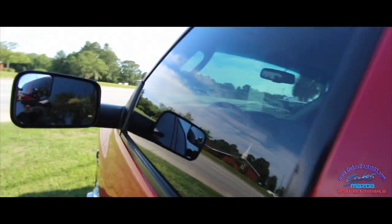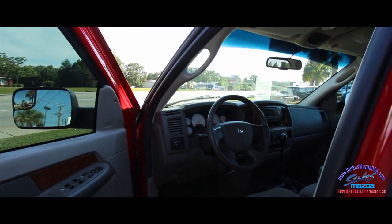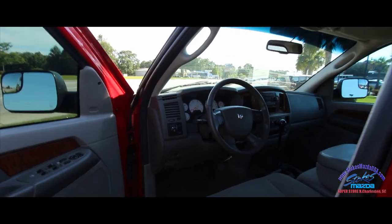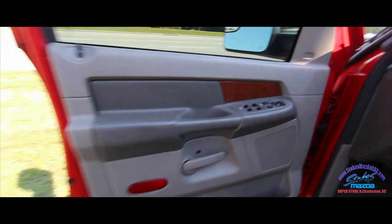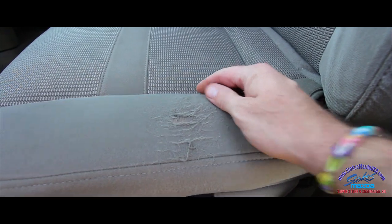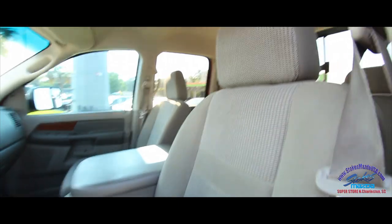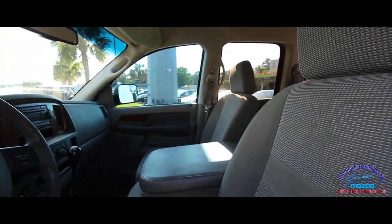It's an SLT 2006 Ram 3500, 5.9-liter engine under the hood, and the actual mileage on this one is 255,240. You've got power windows, power door locks, the fake wood trim, and cloth interior seats. There is some wear going on on the seat as you can see, but it's not ripped completely through to the padding — normal things on an older truck where people are getting in and out all the time.